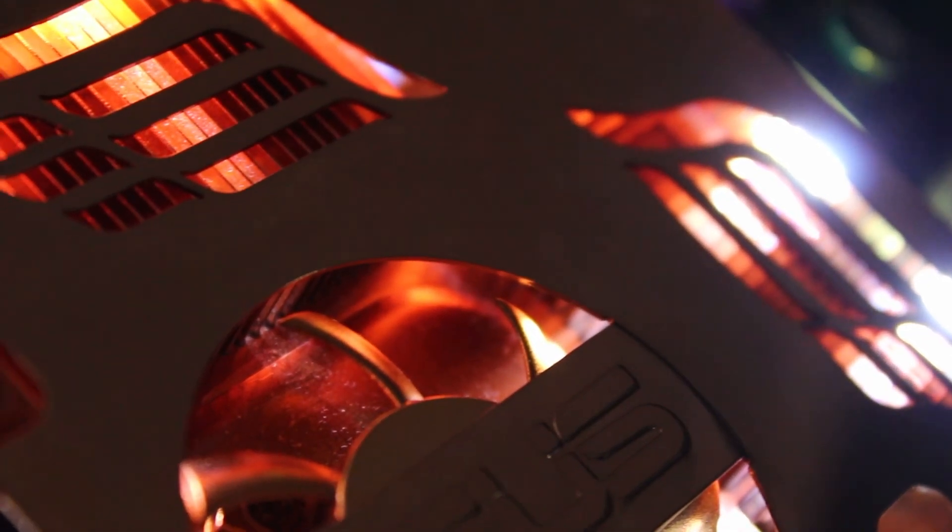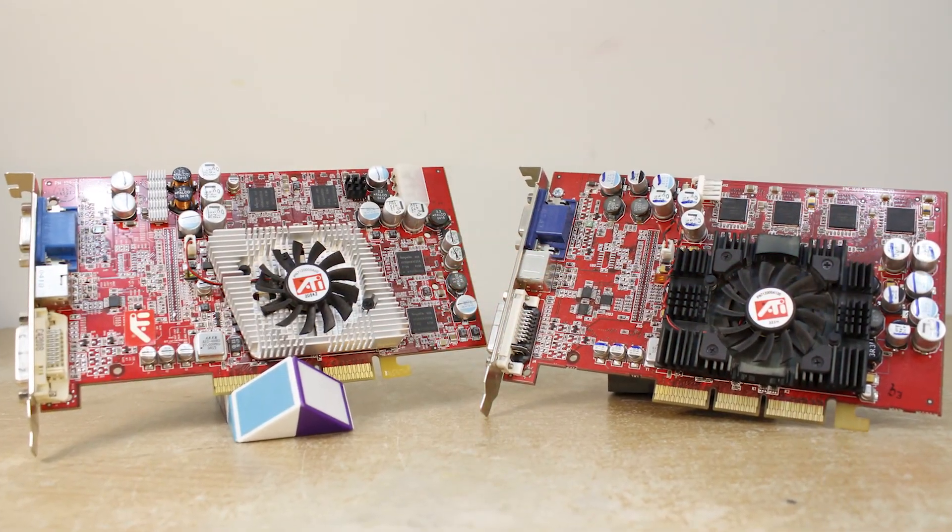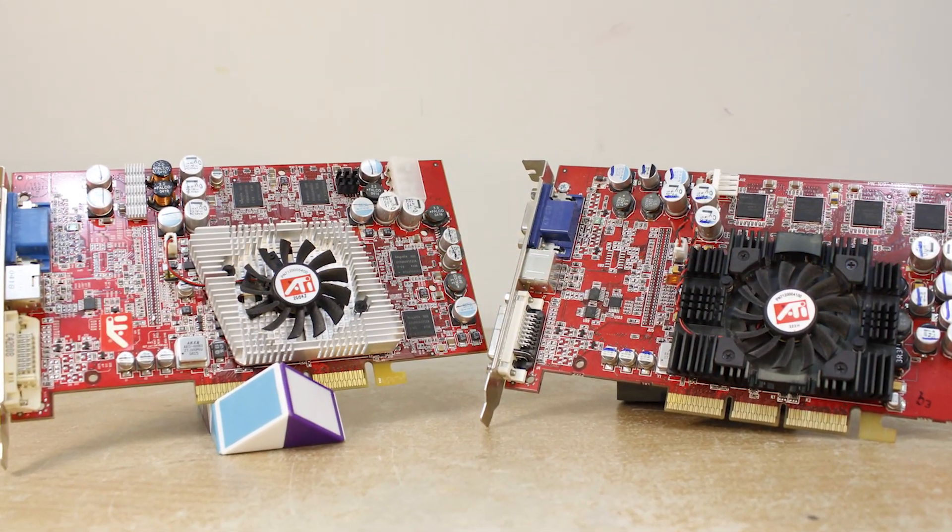Thanks for watching the video, guys. It's been awesome fun taking a look back at these old NVIDIA cards — for me it's been a real trip down memory lane. But I think it's about time we switched over to Team Ruby. So stay tuned, and I'll catch you in the next one.